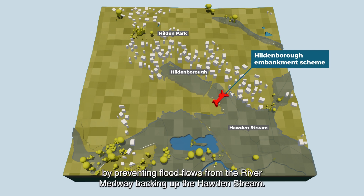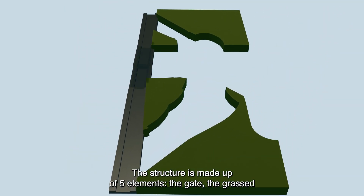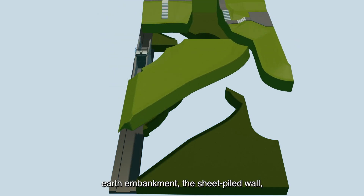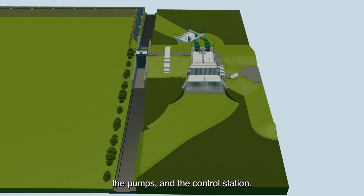It does this by preventing flood flows from the River Medway backing up the Horden Stream. The structure is made up of five elements: the gate, the grassed earth embankment, the sheet piled wall, the pumps, and the control station.